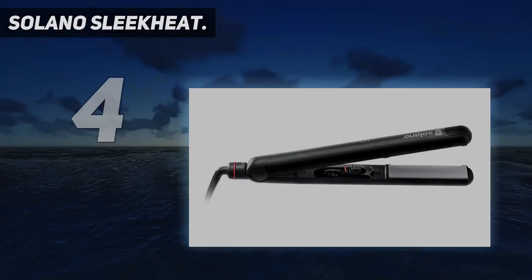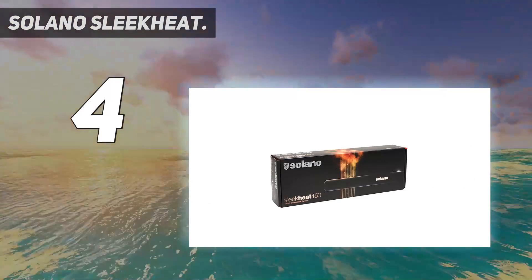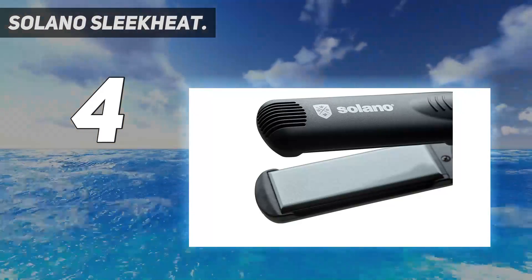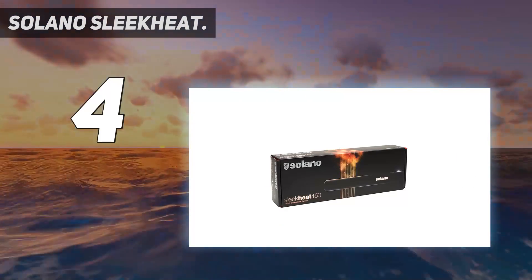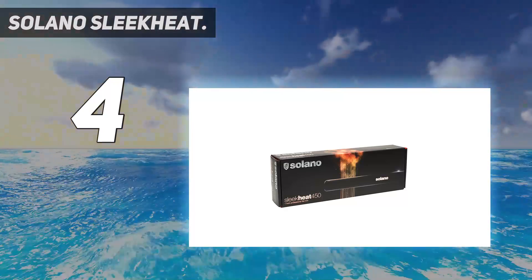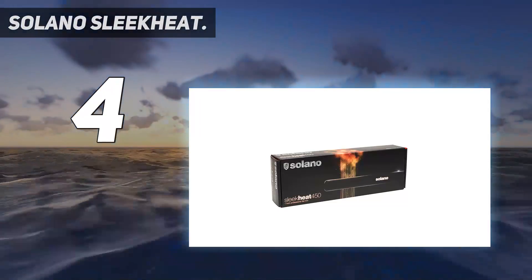Coming in at number 4: Solano Sleek Heat. This hair straightener heats up quickly and can tame down even the puffiest hair. The Solano Sleek is one of those professional flat irons that will give you a sleek hairstyle in a few minutes. Several hairstylists use and recommend this product too. Feel like you just stepped out of the salon and look like you've been styled by a professional. Equipped with tourmaline technology, your tresses will thank you for the much-needed TLC. It was an easy entry into our best flat irons for curly hair list.